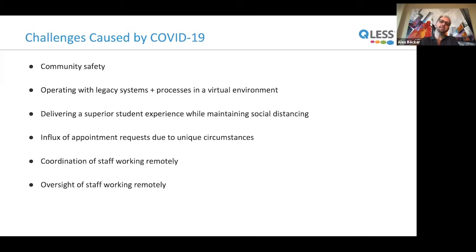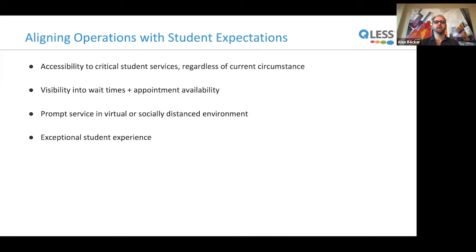Some of the challenges caused by COVID include the safety of the community, operating with legacy systems and processes in a virtual environment, and how to deliver a superior student experience while maintaining social distancing. There's an influx of appointment requests due to unique circumstances, plus the coordination and oversight of staff working remotely. To align operations with student expectations, you need accessibility to critical student services regardless of circumstance, visibility into wait times and appointment availability, prompt service in a virtual or social-distanced environment, and the ability to deliver an exceptional student experience under these trying times.